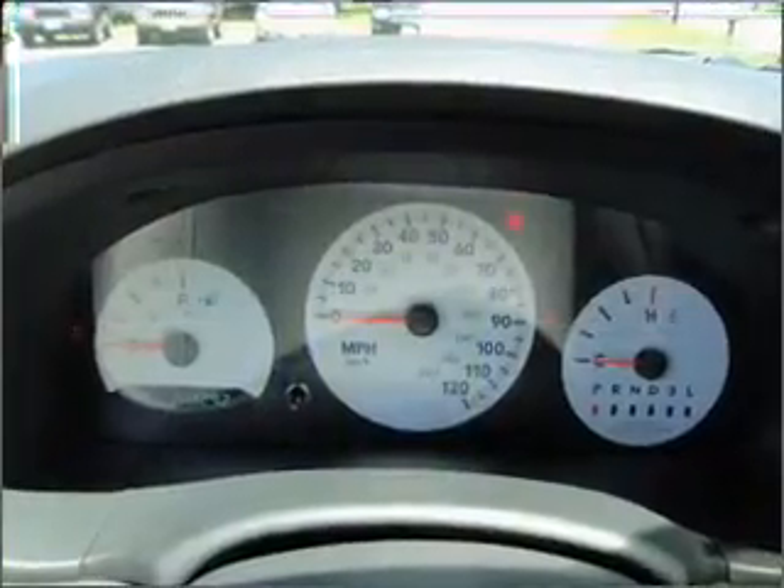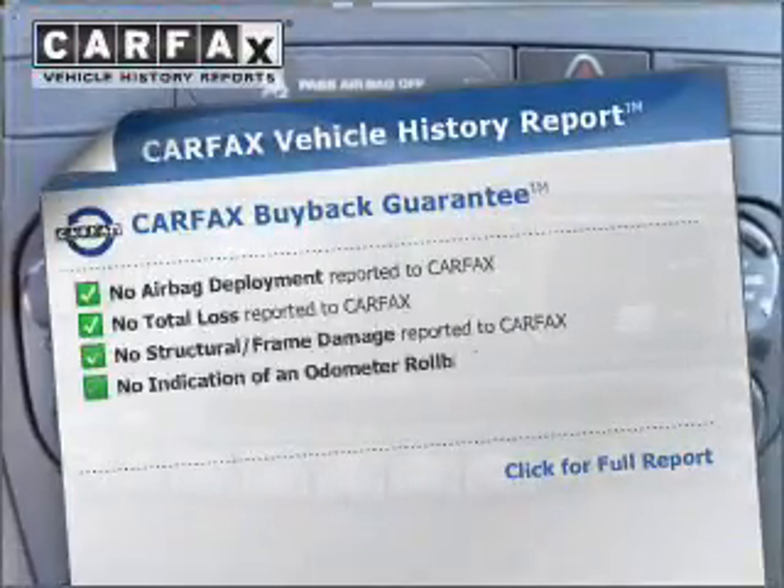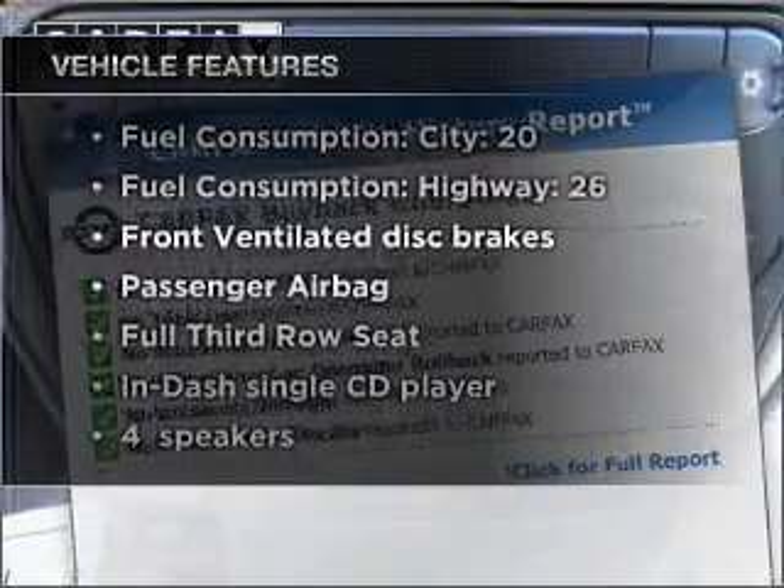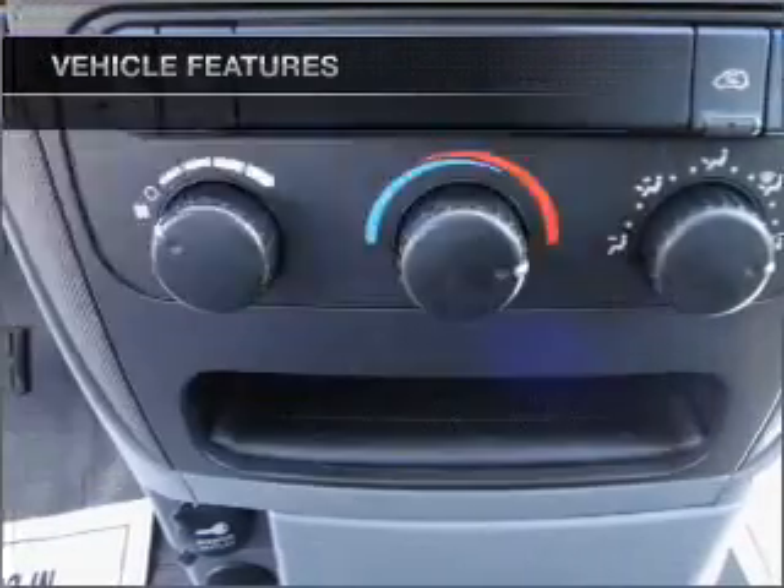With a reliable six-cylinder engine that responds smoothly to its automatic transmission, premium wheels give a more luxurious look. Carfax has offered to provide you with peace of mind. And with these notable features, you won't want to miss out on the opportunity to own this amazing ride.